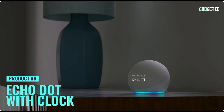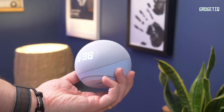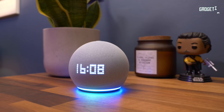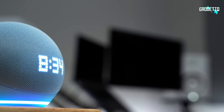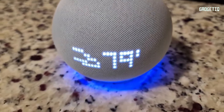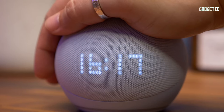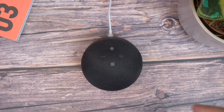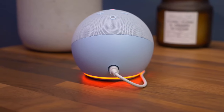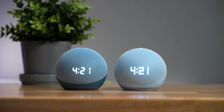Meet your new work-from-home game changer: the Amazon Echo Dot 5th Gen with Clock. Imagine crystal-clear vocals, deeper bass, and vibrant sound filling your workspace. The enhanced LED display keeps you on track with the time, weather, and more, while Alexa — your personal assistant — handles news updates, timers, and smart home controls, making your day a breeze. Stream your favorite tunes and control your home with just your voice.